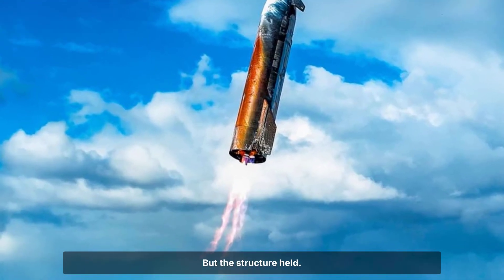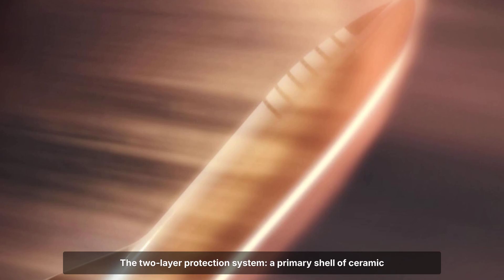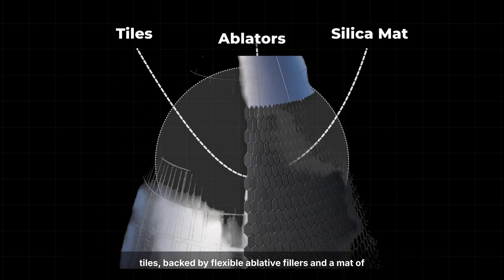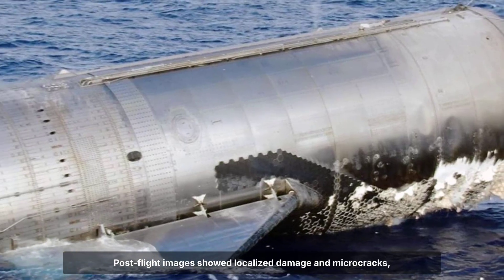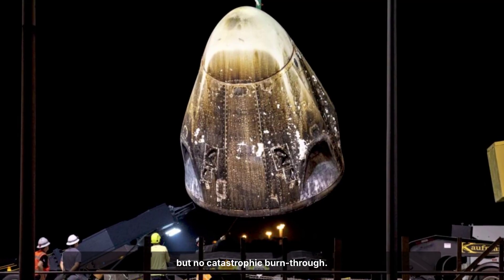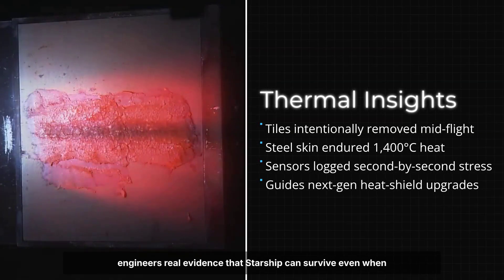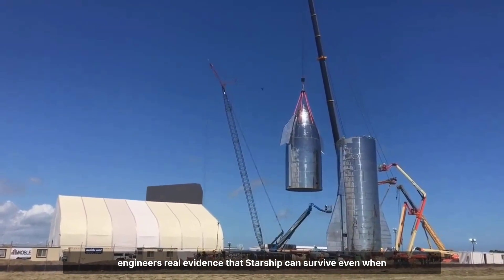But the structure held. The two-layer protection system — a primary shell of ceramic tiles backed by flexible ablative fillers and a mat of silica fiber — absorbed and redirected the worst of the plasma. Post-flight images showed localized damage and micro-cracks, but no catastrophic burn-through. The experiment didn't just prove resilience; it gave engineers real evidence that Starship can survive even when things go wrong.